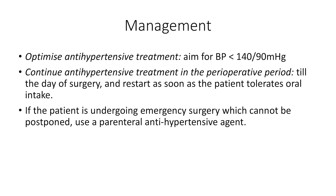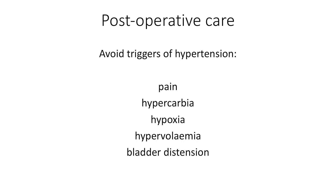If the patient is undergoing emergency surgery and it cannot be postponed, then you can use intravenous antihypertensive drugs to control the blood pressure before surgery. Postoperatively, you should try to minimize hemodynamic instability and avoid triggers of hypertension such as pain, hypervolemia and bladder distension.